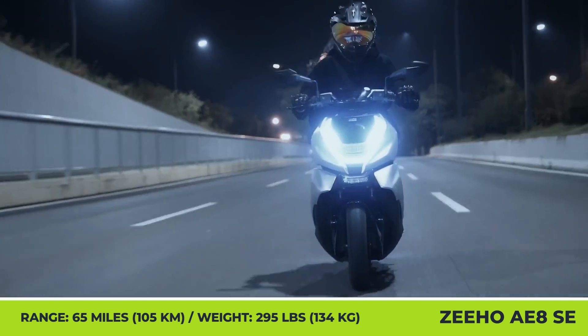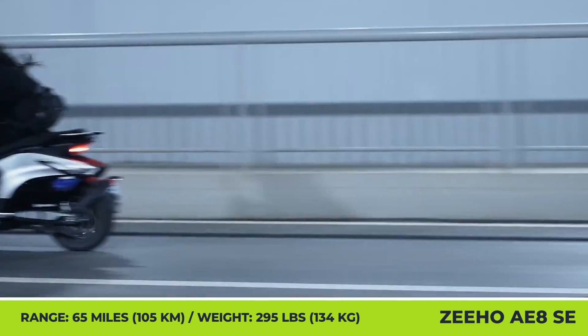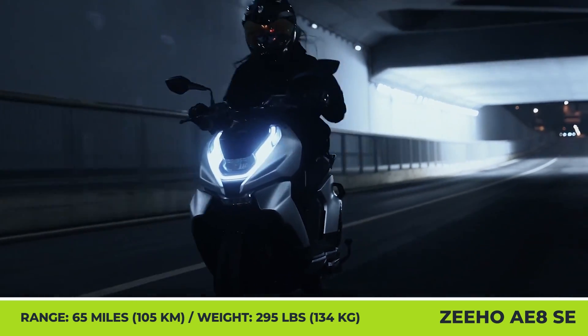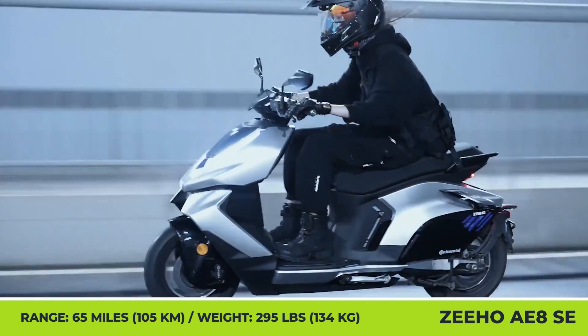OTA updates, 1.5kW fast charging, ABS and TSC, cruise control, automatic holding system, and an optimized storage space for your helmet.